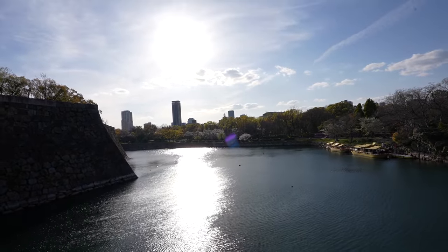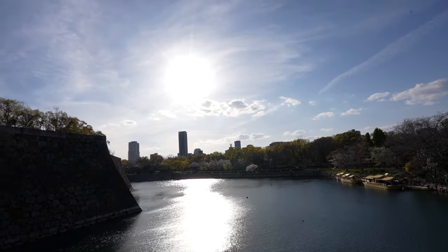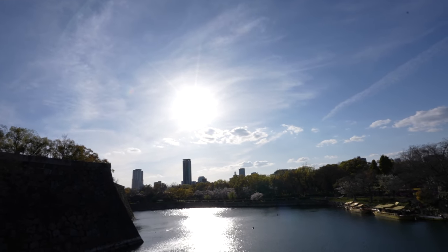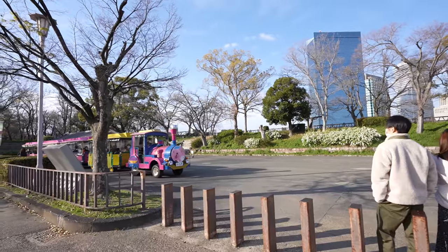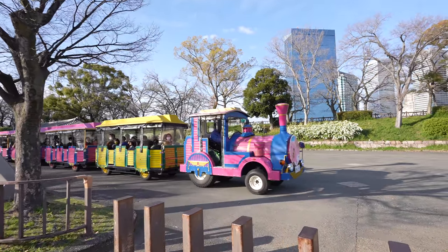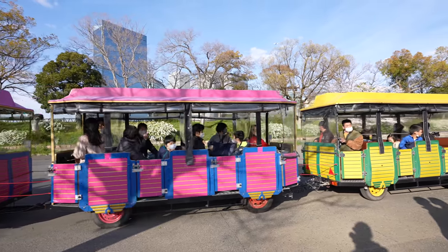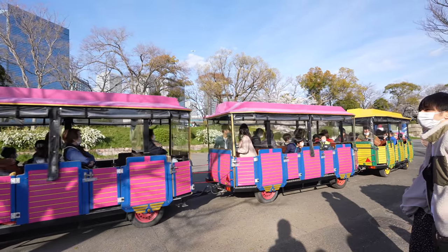Really nice sunset. Actually, it's not setting yet, but you know what I mean. And yes, that's the train people were waiting for. Nice train, isn't it?